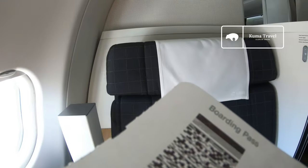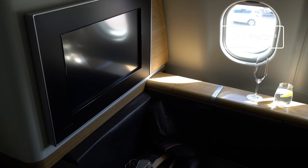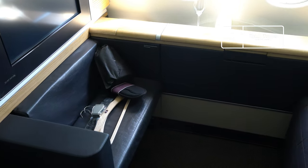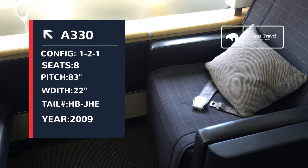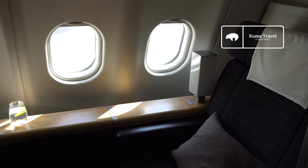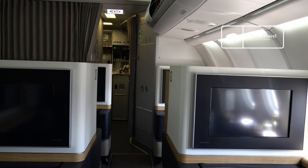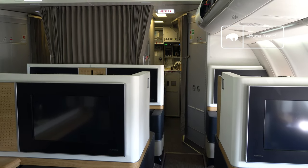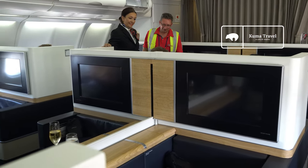And here's my seat. It's 1K at the window. Now let's have a good look at the seat. My first impression is that it's simple yet elegant. The First Class cabin has 8 seats in a 1-2-1 configuration, and each seat is 22 inches wide with 83 inches of pitch. As you can see, they already have a glass of water and a champagne glass ready for me. It has a bright and open look — I think it looks great.